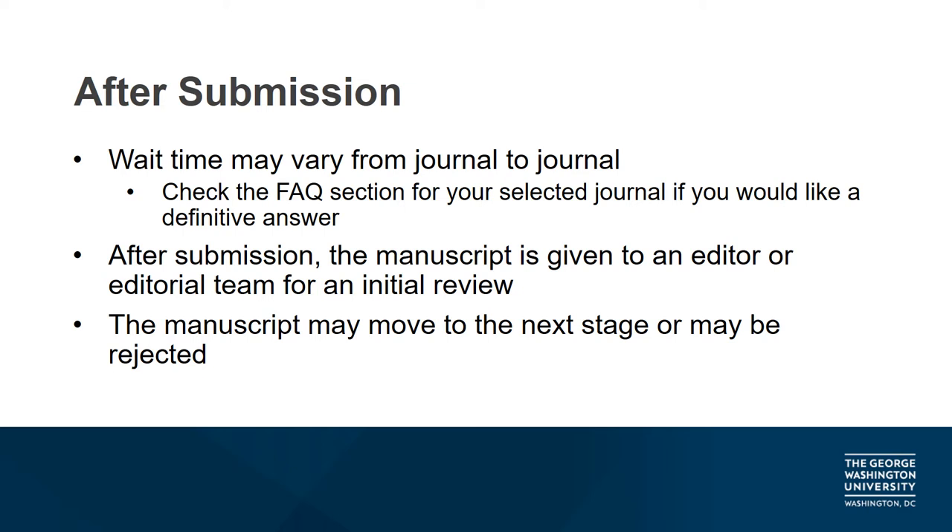Once the manuscript has been submitted, it's handed over to the journal's editor or team of editors. If multiple editors read through the submission, then one is typically designated as the managing editor for the duration of the process. At this stage, the editors read through the manuscript before deciding to call in external reviewers. The manuscript may be rejected at this point for various reasons, including but not limited to the perceived quality of content, or the research may be a poor fit for the journal. If the manuscript is rejected, don't worry — it can be submitted to another journal for consideration.